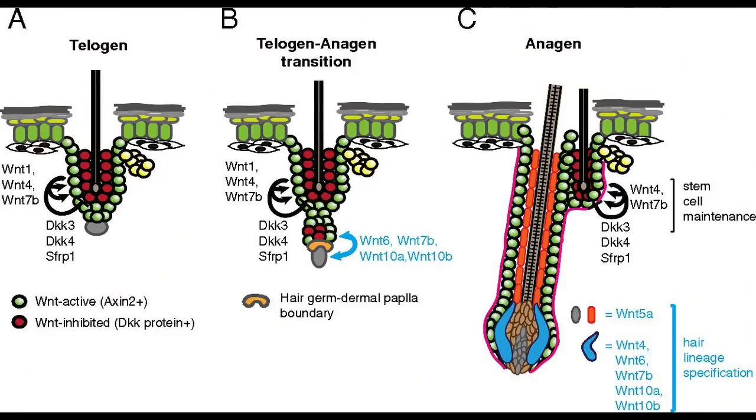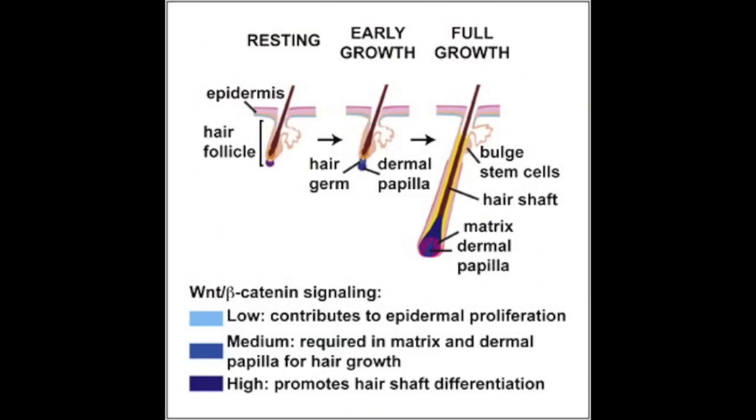Their pipeline includes treatments for Alzheimer's disease, androgenetic alopecia, psoriasis, degenerative disc disease, osteoarthritis, and several other illnesses. The Wnt signaling pathway is made of proteins that pass signals into cells — it pretty much tells the cells what to do. Wnt signaling is also crucial for the maintenance of hair follicle stem cells throughout their entire life cycle, starting from the anagen phase all the way up to the resting telogen phase.